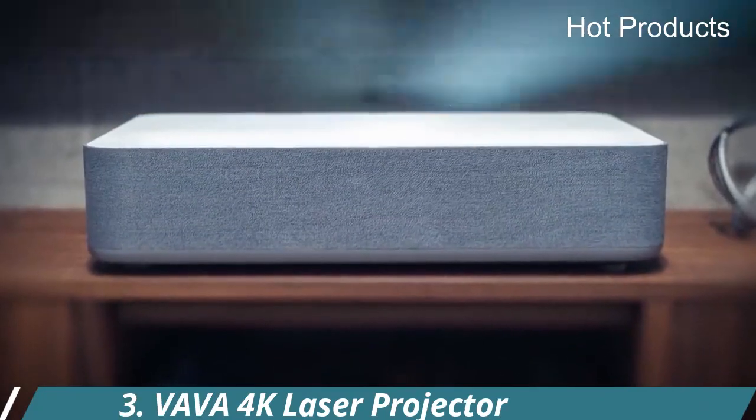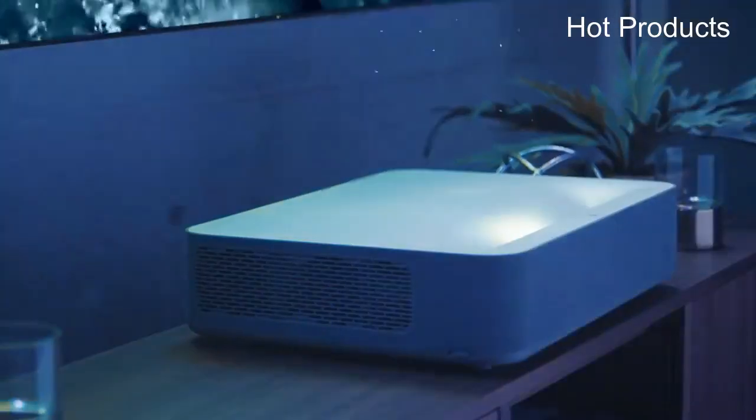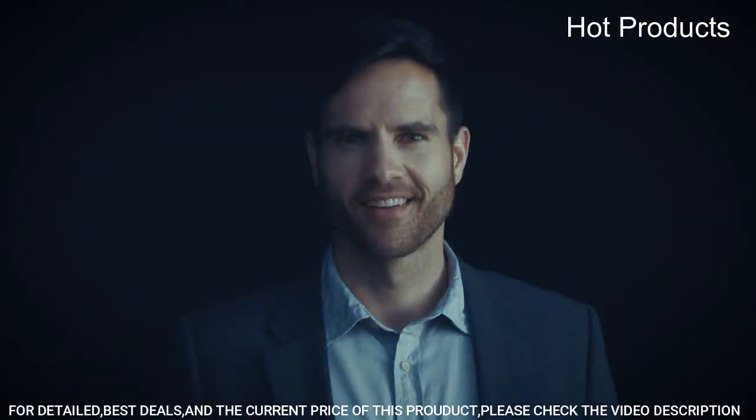Number 3: the VAVA 4K Laser Projector. For the ultimate viewing experience in ambient lighting conditions, an ALR screen designed for ultra-short throw projectors is recommended.